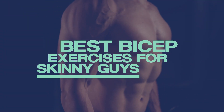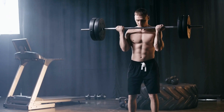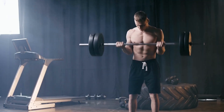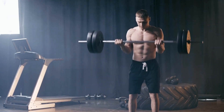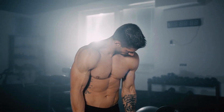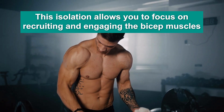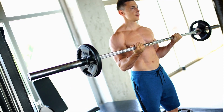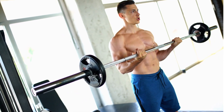Here are the best bicep exercises for skinny guys to gain weight fast. First on the list is barbell curls. Barbell curls are an excellent exercise for building muscle in your biceps because they provide effective isolation of the bicep muscles. This isolation allows you to focus on recruiting and engaging the bicep muscles, as opposed to other exercises that require more stabilization or assistance from other muscle groups.